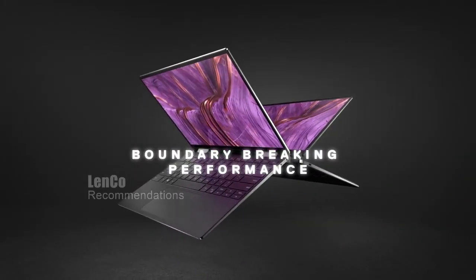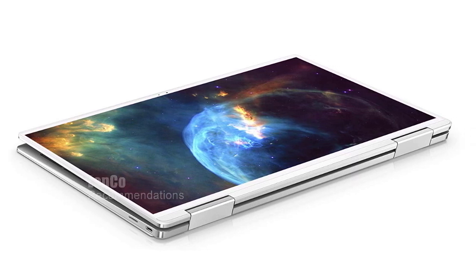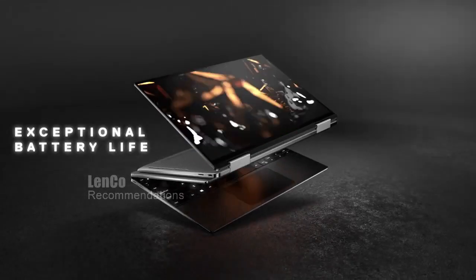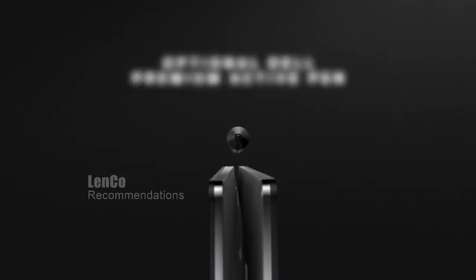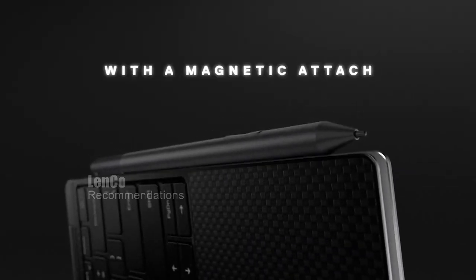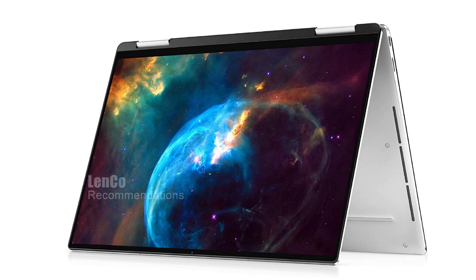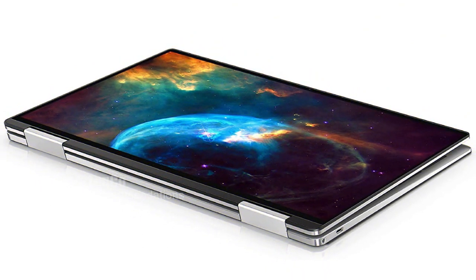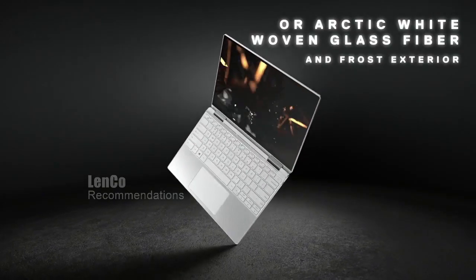Under the hood, the XPS 13 2-in-1 boasts a powerful 10th-generation Intel Core i7-1065G7 processor, which can handle even the most demanding tasks with ease. With 8GB of LPDDR4X RAM and a 256GB SSD, you can expect lightning-fast performance and ample storage space. It comes with Killer Wi-Fi 6 AX1650 and Bluetooth 5.0, ensuring a stable and fast internet connection. The Intel Iris Plus graphics card delivers stunning visuals, and the comfortable backlit keyboard makes typing in low-light conditions a breeze.